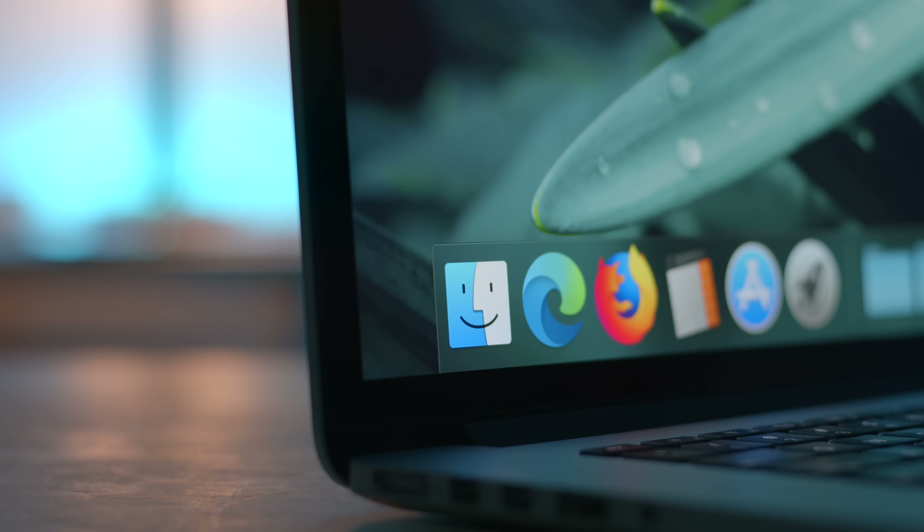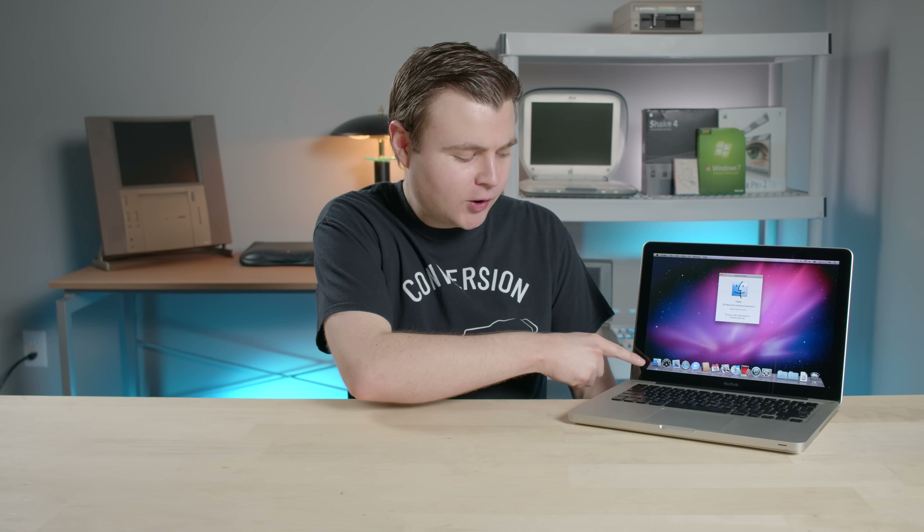We're going to do a little experiment today and hopefully we can learn something from it. What happens when you delete the Macintosh Finder — the app that's always running down there? What happens if you get rid of it? And more importantly, if you did delete it or if it stops working, how can you still use your system and how can you fix the issue?